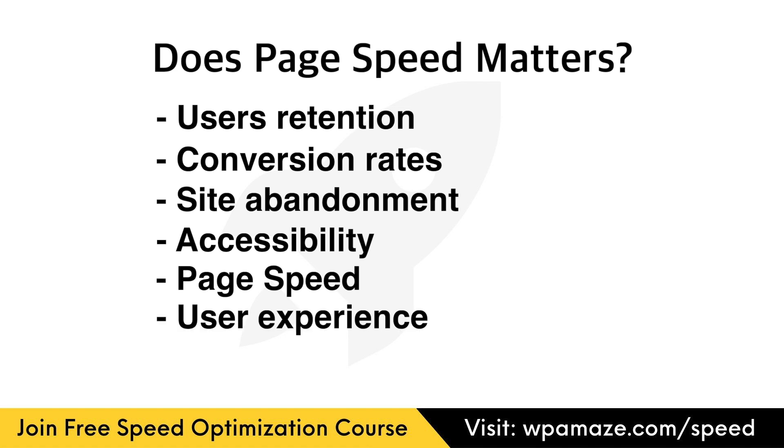User experience — users expect websites to load quickly and efficiently. A slow loading page frustrates visitors and can lead to high bounce rates. Studies have shown that users are more likely to abandon a website if it takes too long to load. A fast loading website improves user experience, enhances engagement, and increases the likelihood of users staying on your site.